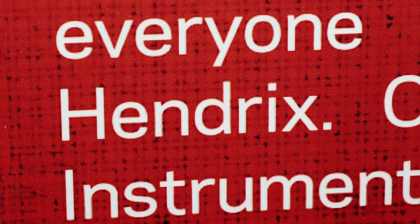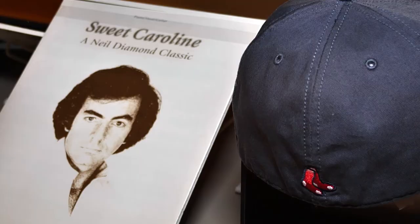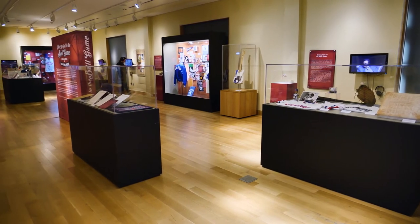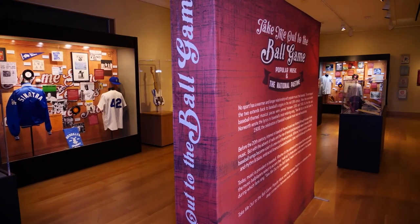It's a home run of history you can experience for yourself at the Woody Guthrie Center in downtown Tulsa. Whether you are a music fan or a baseball fan, there's a little bit of something for everyone and all ages. So it's a great exhibit. I'm Jason Grubbs for Discover Oklahoma.